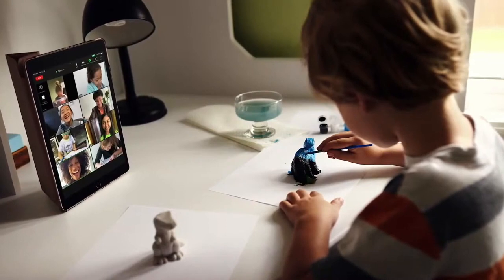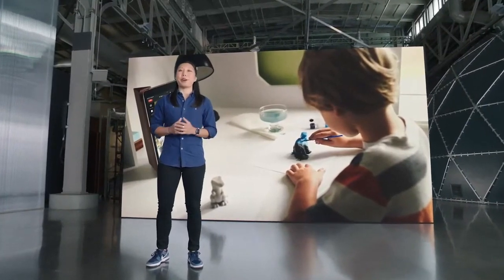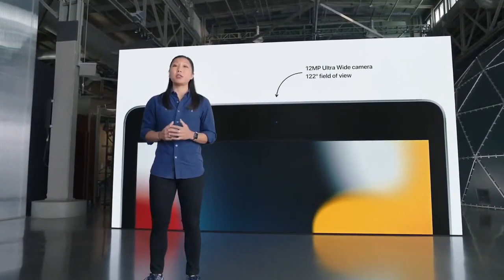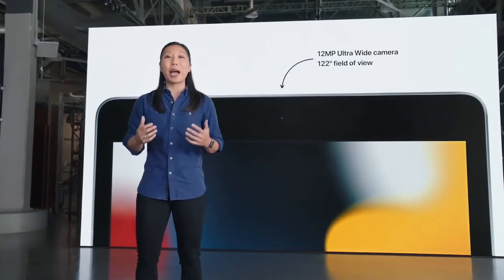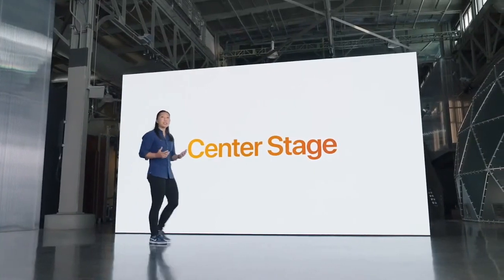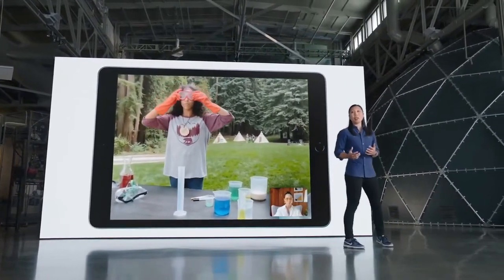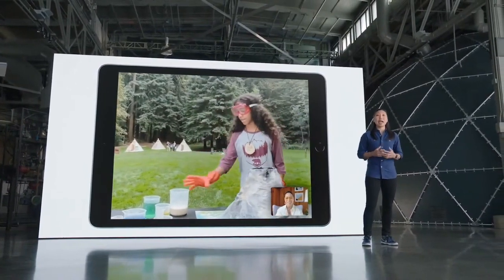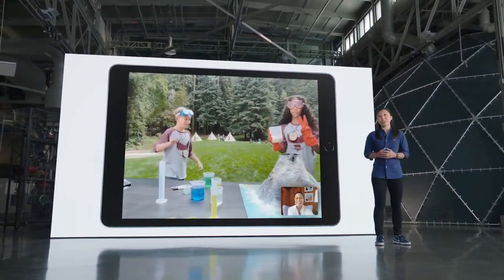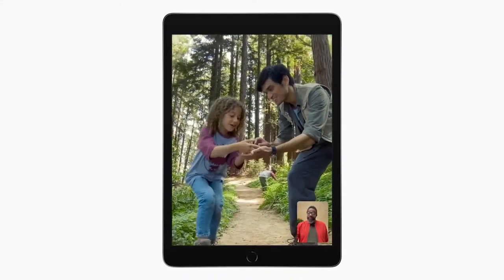The front camera on iPad is essential for things like remote learning and connecting with family. That's why we're so thrilled to give it a big upgrade. It's now a 12-megapixel ultra-wide camera that produces a huge leap in image quality and enables Center Stage — a super-popular feature from iPad Pro. Enabled by the ultra-wide front camera and the neural engine, Center Stage makes video calls more engaging by automatically detecting people and dynamically adjusting the frame as they move around or as more people join in. It works in landscape and portrait orientation.